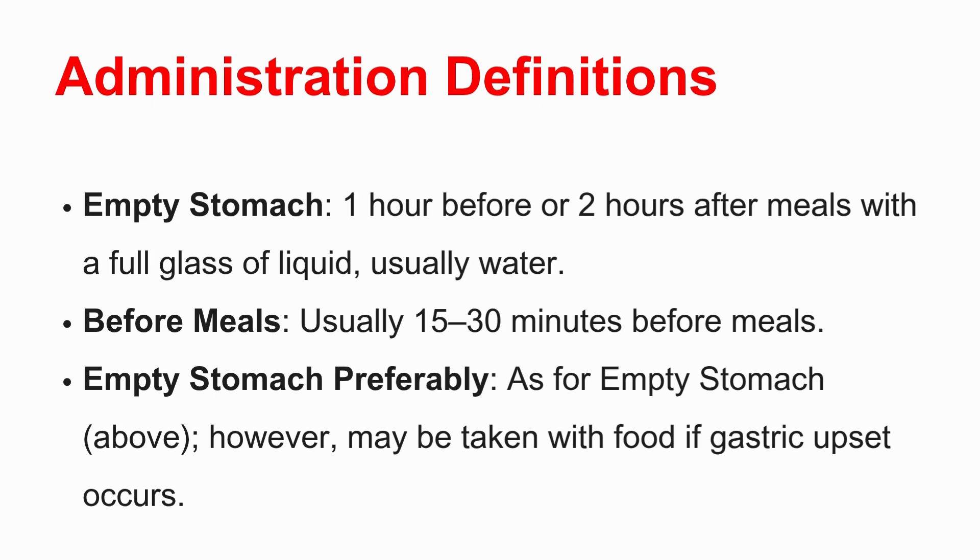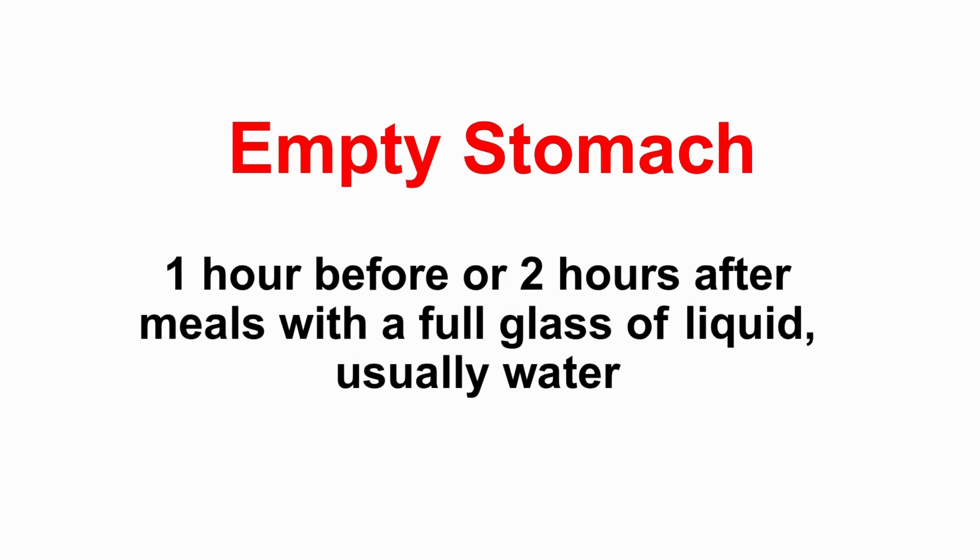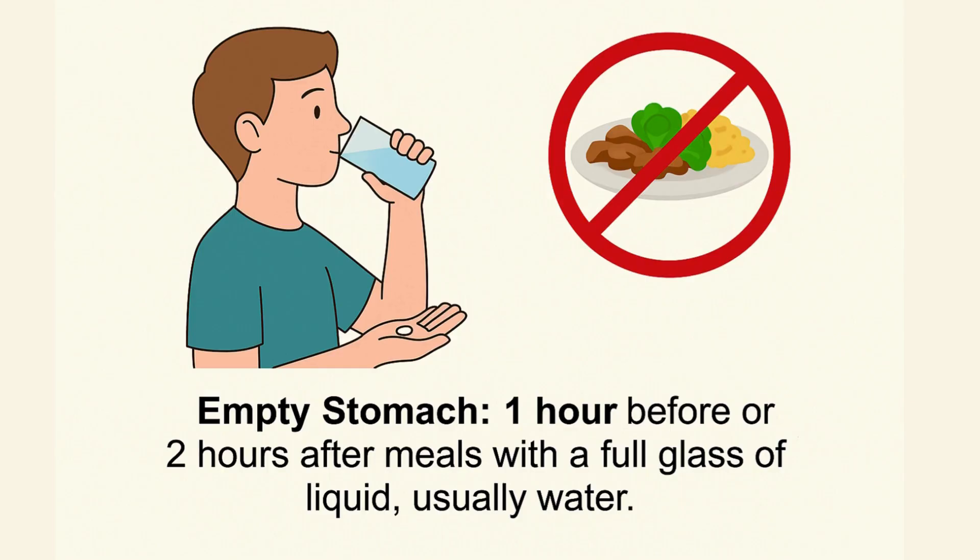The big one: empty stomach. According to this summary, empty stomach isn't just when you feel hungry — it's very specific. It means taking your medication either one hour before a meal or two hours after you've finished eating. That 'or' is really important — it's a defined window. The source also mentions taking it with a full glass of liquid, usually water. The idea is to make sure the drug gets absorbed properly without food in your stomach interfering.